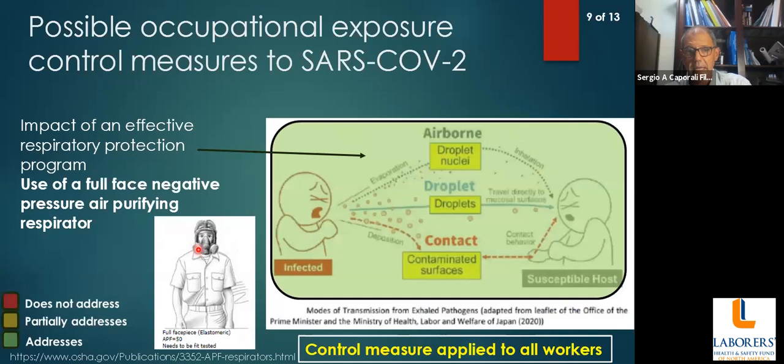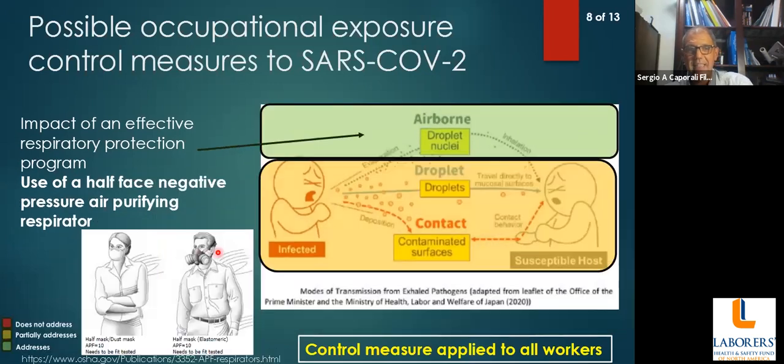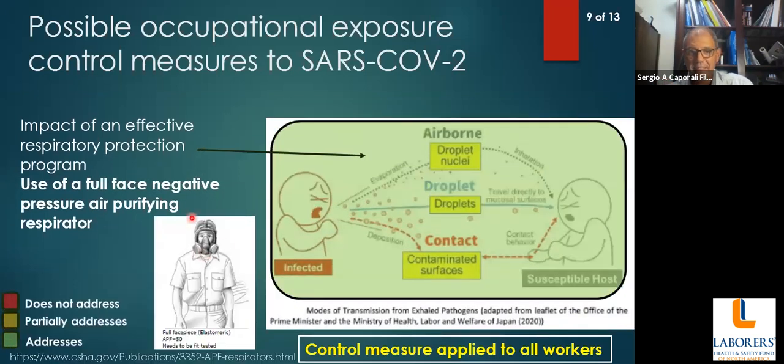If you use full-face respiratory protection, this type of protection will properly address airborne, droplet, and contact exposure, because you cannot reach your eyes, nose, or mouth, and it will protect your respiratory system. Another type of respiratory protection sometimes seen in the construction industry is the powered air-purifying respirator, or PAPR, sometimes used for welding, sandblasting, or applications requiring a greater degree of protection — providing protection for airborne, droplet, and contact exposure.